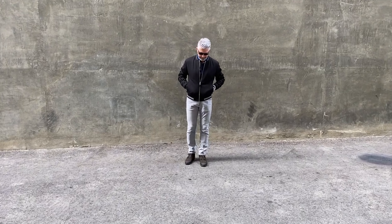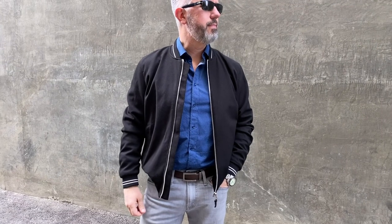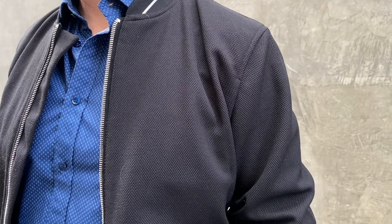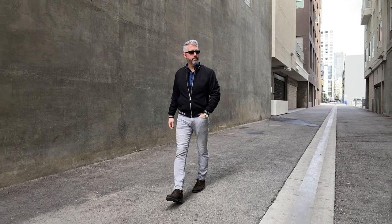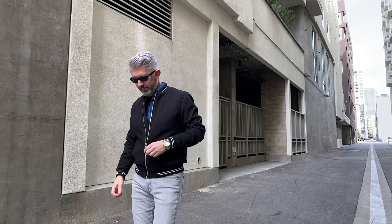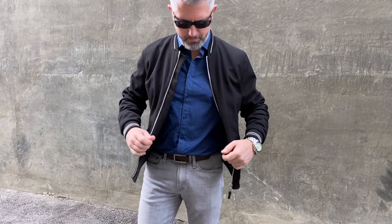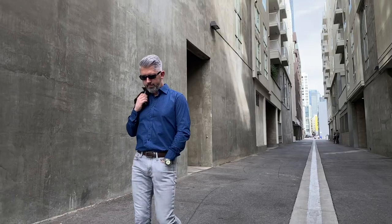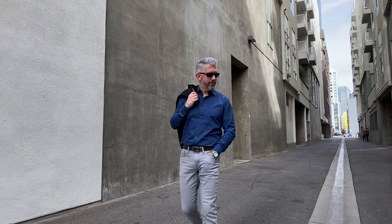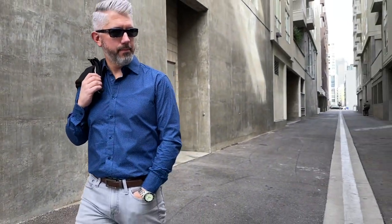For my outfit today, styling the bomber jacket, I went with a very clean, simple black knit bomber jacket. I got this from Zara for around $40 — very inexpensive. It's not super trendy, so I think it fits a pretty broad age group from that 35 to 50 bracket pretty well. For my button-up shirt, I went with a dark blue slight pattern — this shirt's from John Henrik. It's very well fitted. Another reason I like this button-up shirt is that it doesn't necessarily need the bomber jacket over it to make my outfit complete. I can easily take the bomber jacket off and be just as comfortable, just as casual, and look just as good without the jacket.